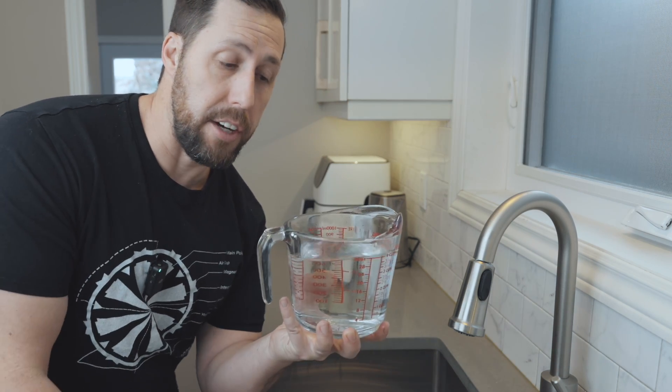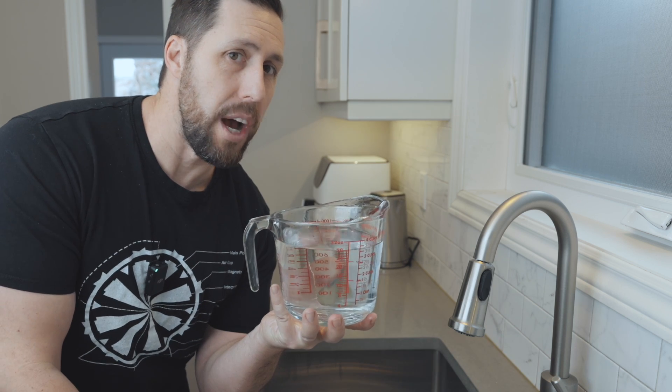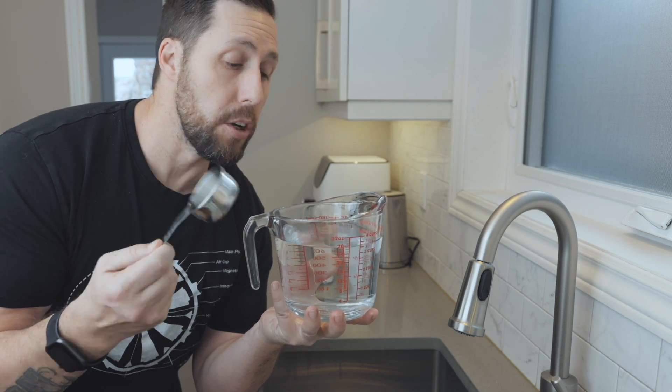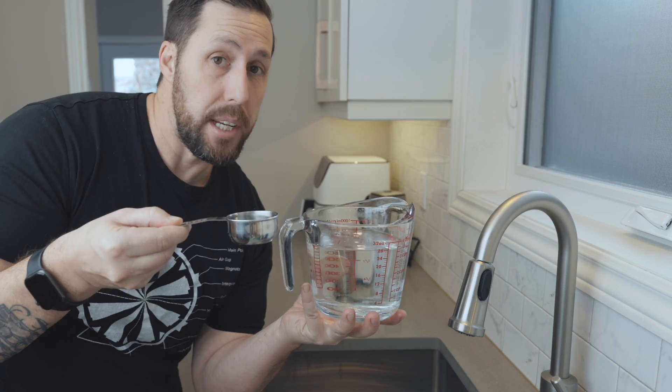Going back to the water example, let's say my battery is this container, and I could say it's 32 ounces, but that doesn't really tell you how far you can go. What I need to know is how much I can go for one mile. So if it takes me a quarter cup to go one mile, I take this out, and this is how many times I can go one mile. That's how you get your range.